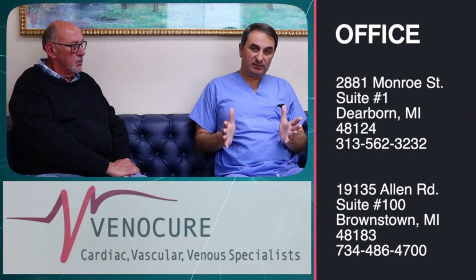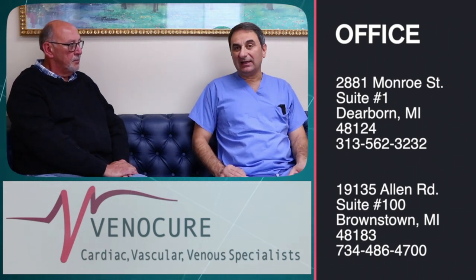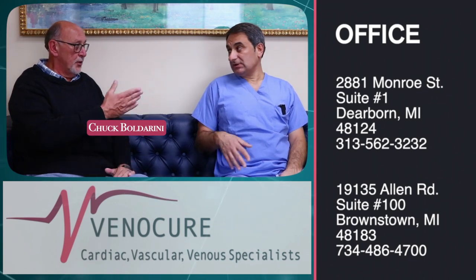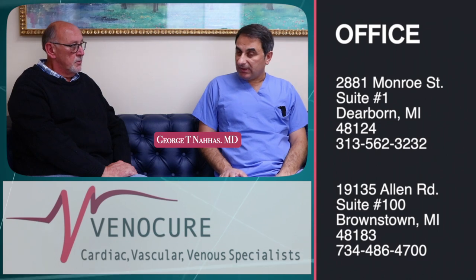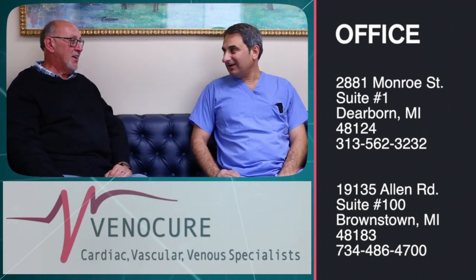I really want the public to know that we have options to open blockages — whether 100%, 90%, or any degree — that are causing symptoms when a person walks. Pain in the leg when you walk: don't ignore it. Don't think it's just a knee, hip, or muscle issue — it could be a circulation problem. Common risk factors include diabetes and smoking. When we open those blockages, it can be a life-changing experience. Thank you for sharing your personal experience with the public — I'm sure they'll learn a lot from you.